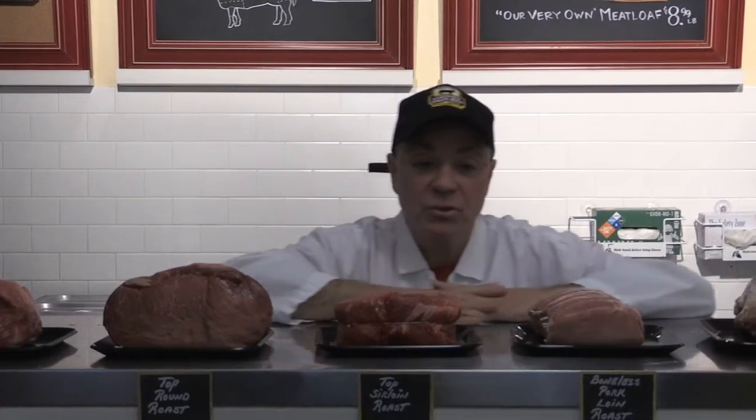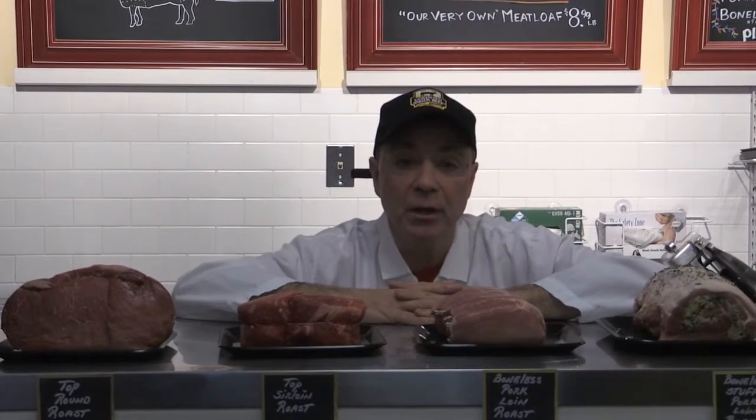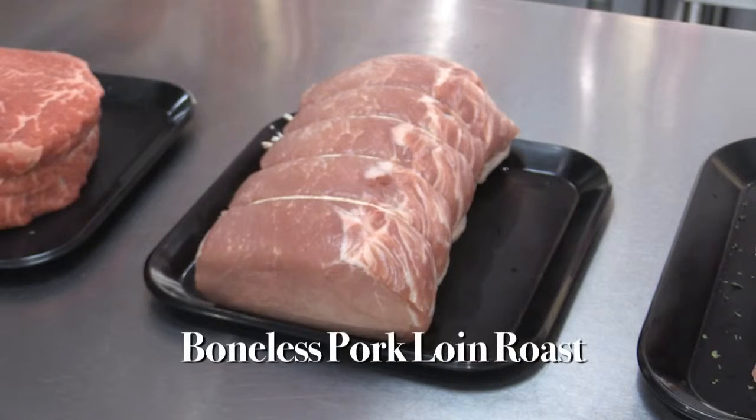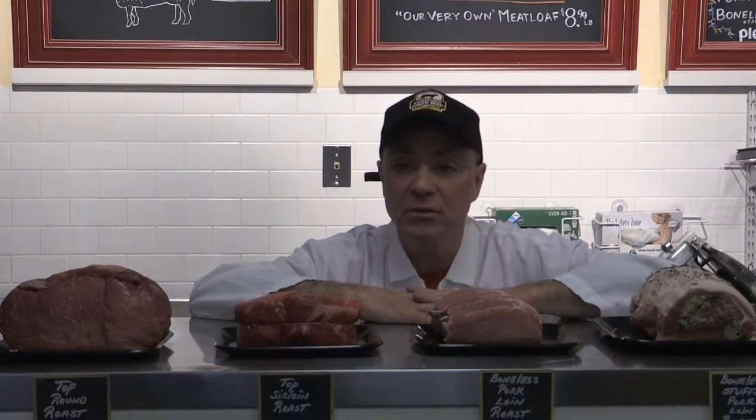We're going to switch scenes here a little bit and introduce you to a boneless pork loin roast. Just an exquisite roast. We tie it up, custom made for you. Absolutely delicious, very easy to cook — 18 to 20 minutes a pound at 325 degrees. Comes out absolutely fantastic.